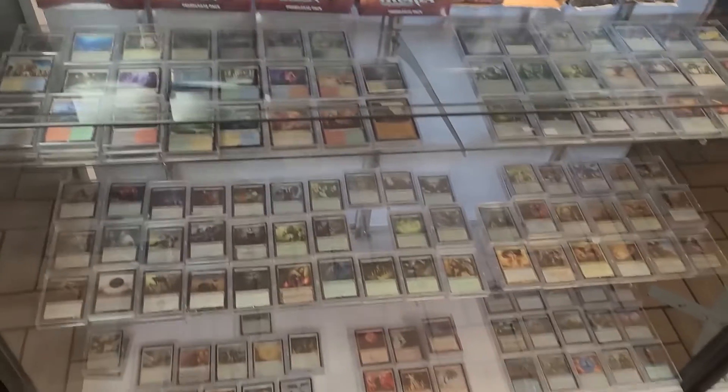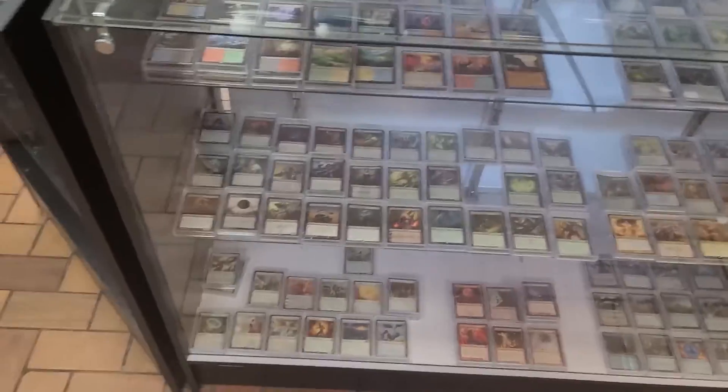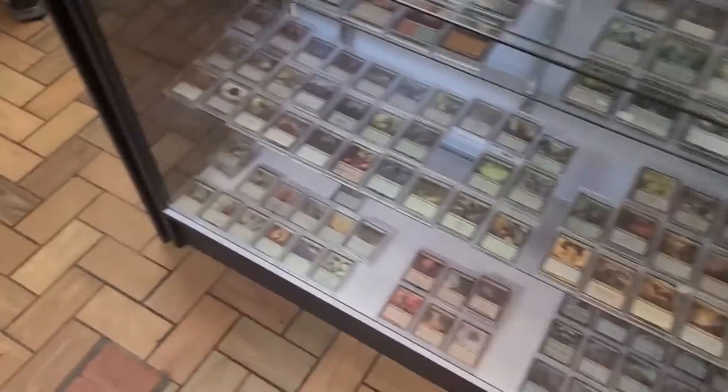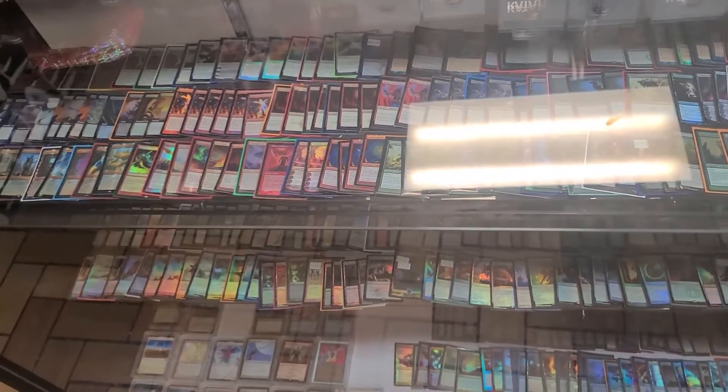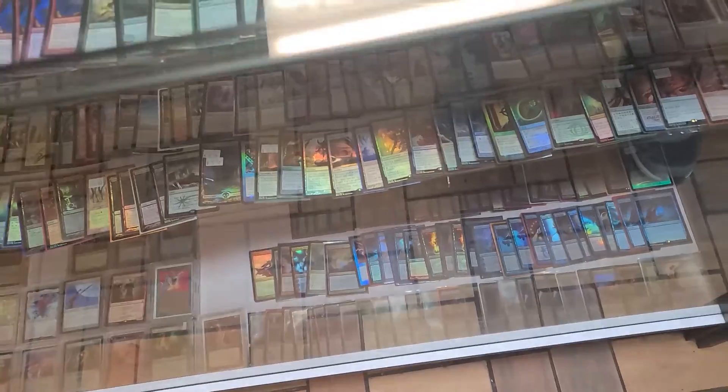We're at Midwest Games today. We're going to take a quick look at the cases. He's got a case that looks like all non-standard rares, a case with standard rares, and if you're ever looking for any higher-end foils, they're right here. He's got Masterpieces, old cards, looks like Cradles, and a little bit of everything.